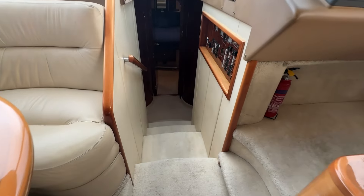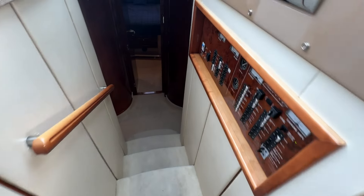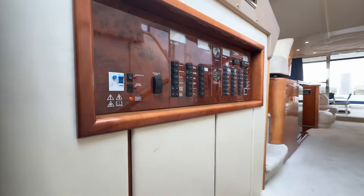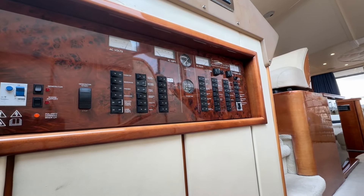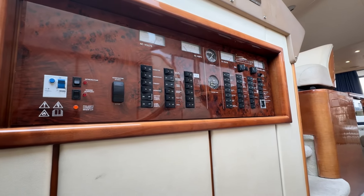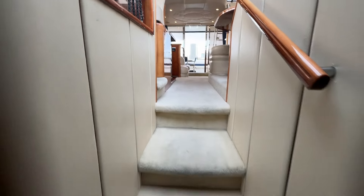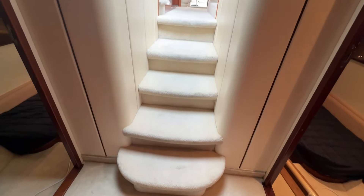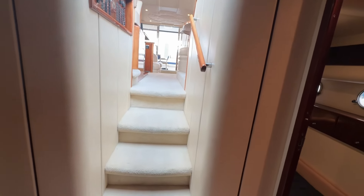Before we go below, let's look at these steps — they're nice and shallow, big and chunky, so there's a real solid feel as you come down below. Looking back here, we've got our electric panel to manage your electrics, tankage, isolators, and generator start/stops. And even for those not great with steep steps, these are really nice and big with plenty of space.